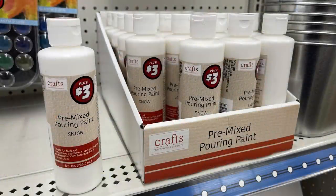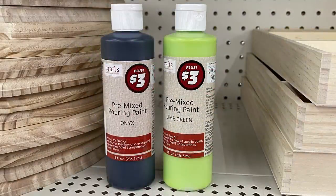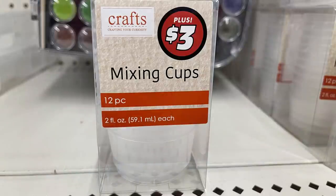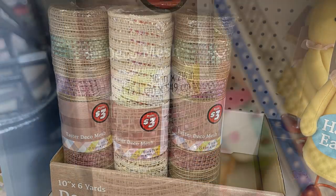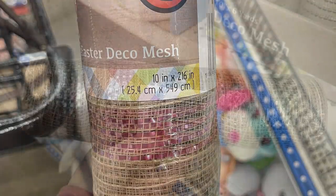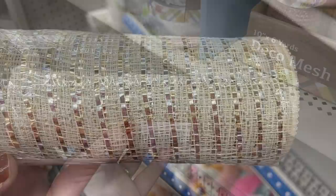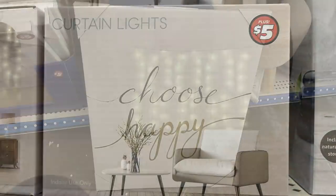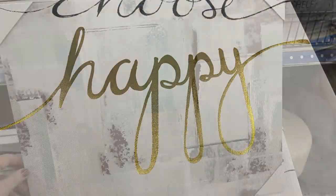In Dollar Tree Plus — the three to five dollar section — last week I showed the three-dollar pre-mixed paint in white; they also have it in amethyst, onyx, and lime green. New mixing cups — 12 two-ounce cups with measuring lines. A large craft board for three dollars. Larger mesh in 10 inches by six yards with pastel shimmer stripes, or silver and white. Curtain lights for five dollars.